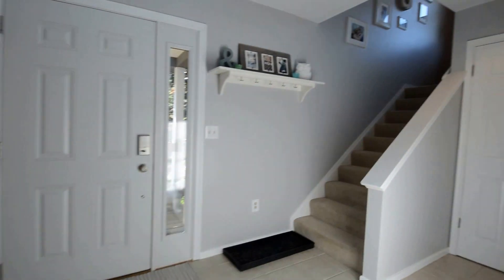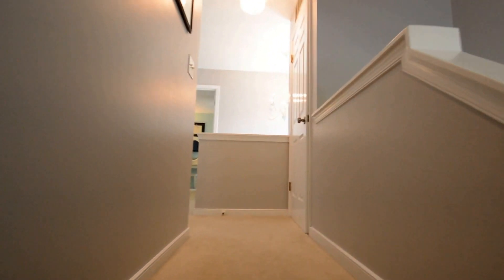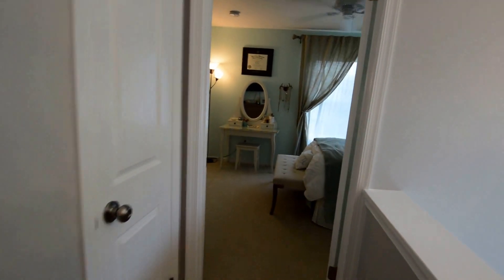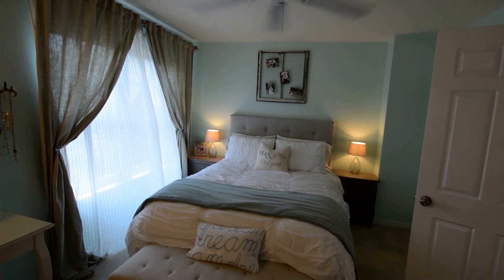And then we're going to head upstairs where we've got two bedrooms and two full baths — so two master suites. Nice open plan staircase area. We've got a large master bedroom with a ceiling fan.